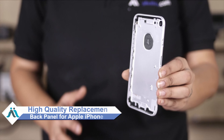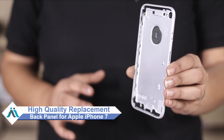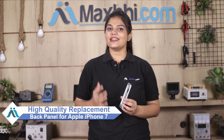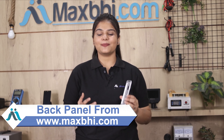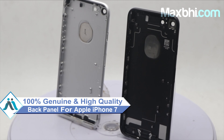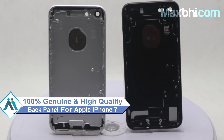Don't worry. You can now buy a high quality replacement back panel for your Apple iPhone 7 at a very affordable price from MaxP.com, and can fix your phone yourself at home or get it repaired by any professional very easily. This back panel is a 100% genuine quality product which works similar to your original product with a perfect fit for your Apple iPhone 7.